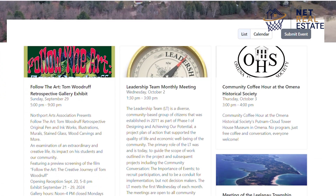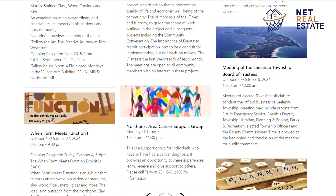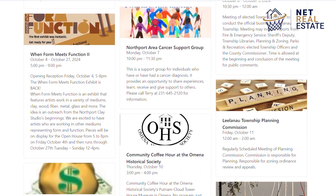Are there any special events happening? Christmas Cove Beach does not regularly host special events. However, Northport and the surrounding area have a lot of community events, festivals, and activities especially during the summer months. You may want to check out the Northport Omena calendar for a full list of events in the Northport Omena area.